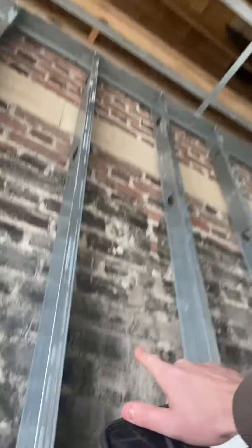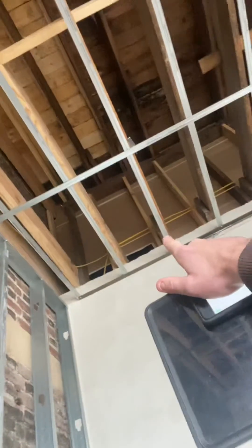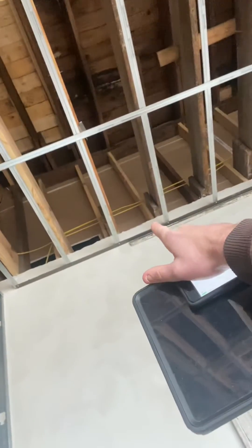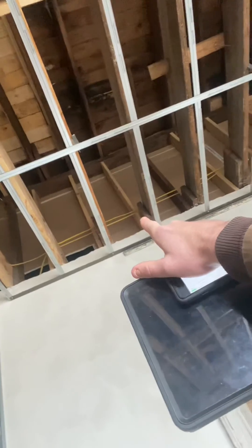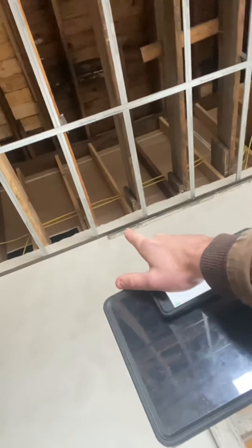See this little space right here? Also remember, concealed spaces in attics — every 3,000 square feet is where you need to draft stop. In a floor system, it's 1,000 square feet. So you don't want a floor area to exceed 3,000 square feet in an attic, or 1,000 square feet in a floor system for combustible framing.